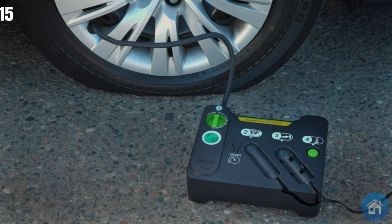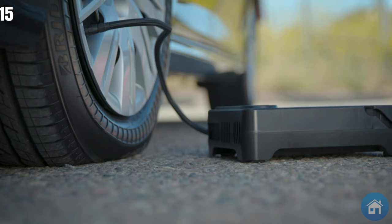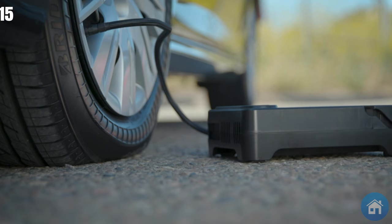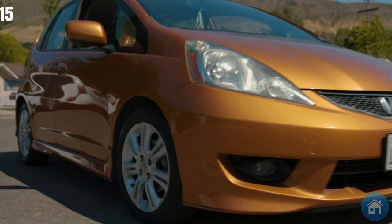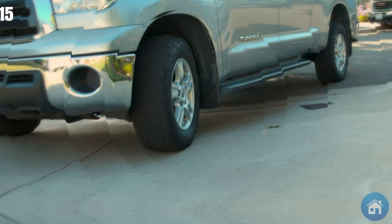With just a push of a button, you may begin inflating it after plugging it into the vehicle socket and connecting the hose. Tire pressure can be tracked in real-time thanks to the integrated digital display, and a deflate button is specifically designed to remove air from the tire.